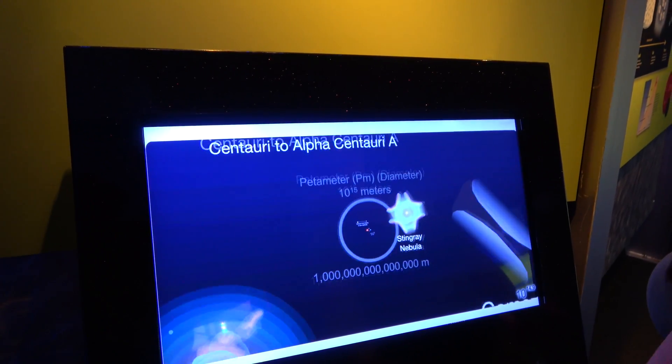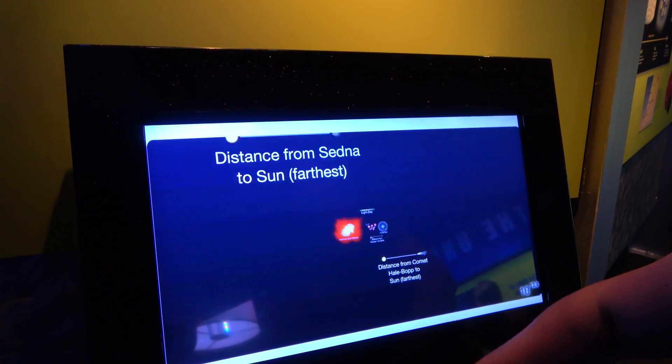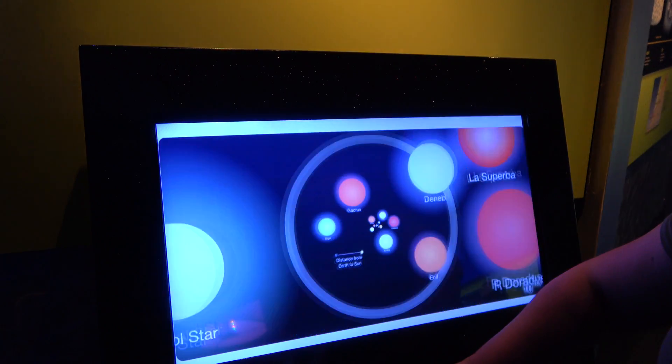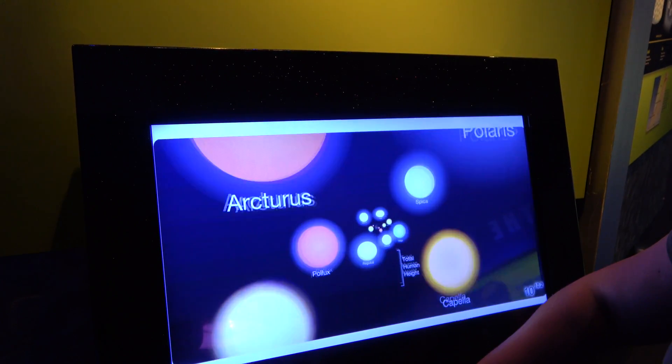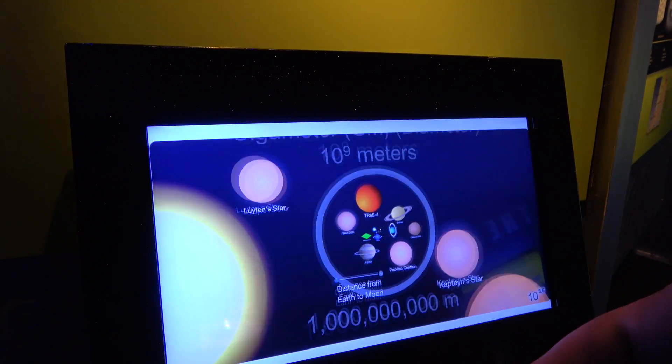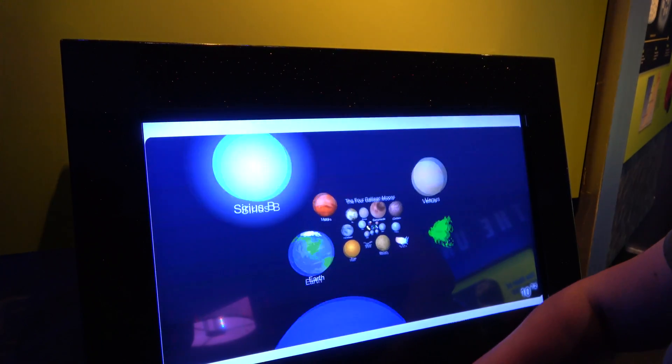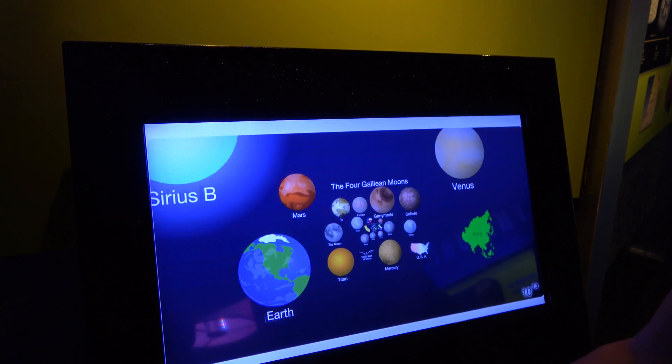There's a lot of universe out there, and we're speeding up now — zooming all the way in — and there we go. That's us!